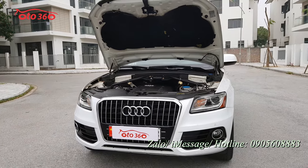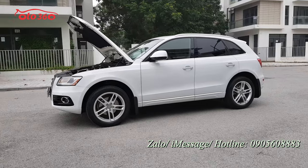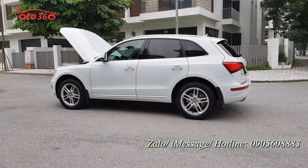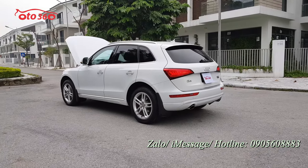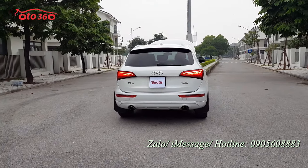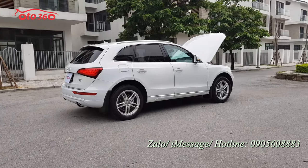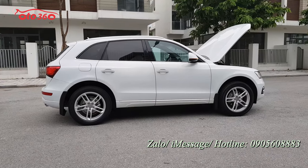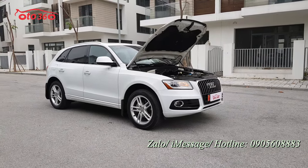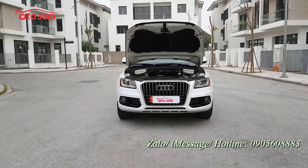Vừa rồi tôi đã giới thiệu toàn bộ phần ngoại thất, nội thất và động cơ của chiếc Audi Q5 2016 phiên bản xuất Mỹ, đăng ký tên tứ nhân, biển Hà Nội, đã lăn bánh 6 vạn km. Chúng tôi cam kết: không tai nạn, không ngập nước, keo chỉ nguyên bản, máy móc nguyên bản. Giá bán 1 tỷ 099 triệu đồng. Liên hệ hotline 0905 608 883 hoặc đến 16 phố Tô Hiệu, phường Trung Văn, quận Nam Từ Liêm, Hà Nội để xem xe và lái thử.